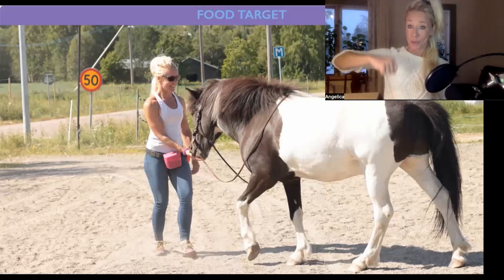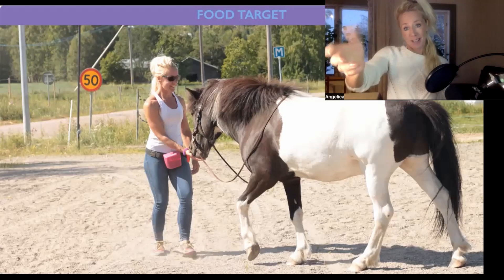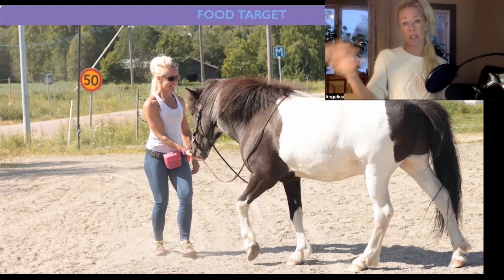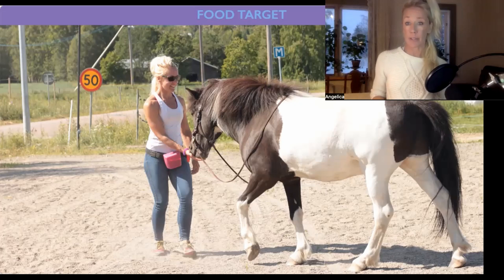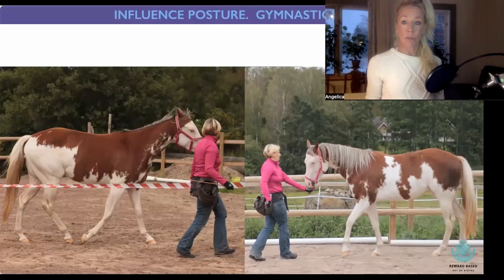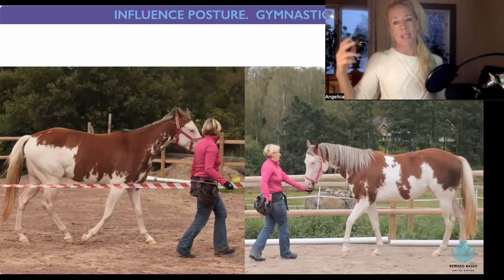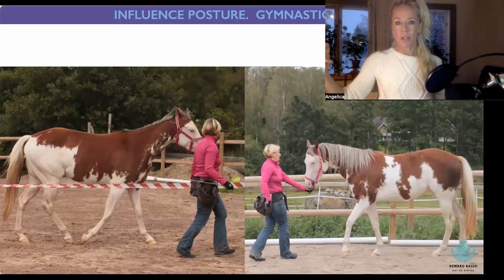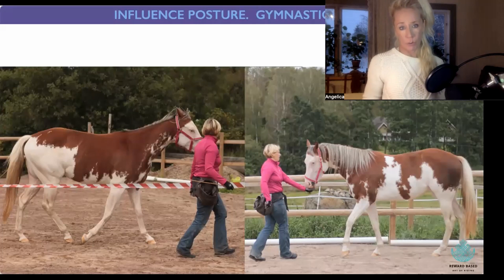I just want to give you a larger picture of why I use the feeding techniques that you will see us present in the video of me and Hannah when I was down at hers in France. This is also maybe the main reason why I find it's important to do it in short time limits, because we have a huge effect on the horse's posture.